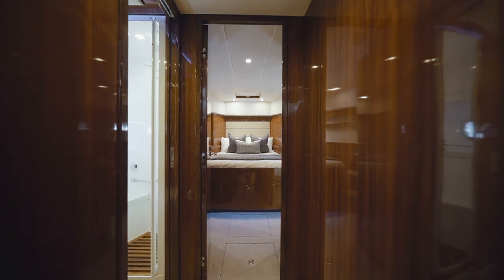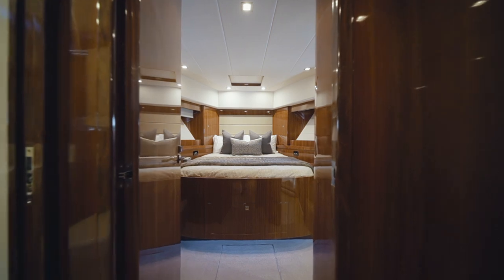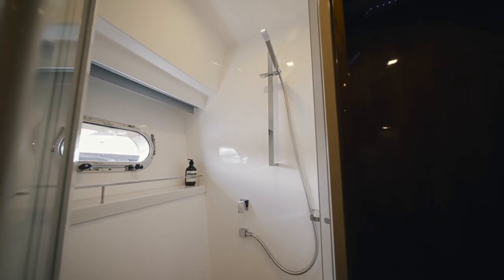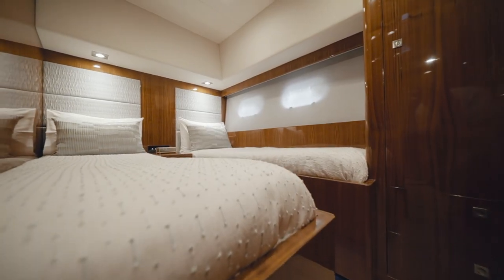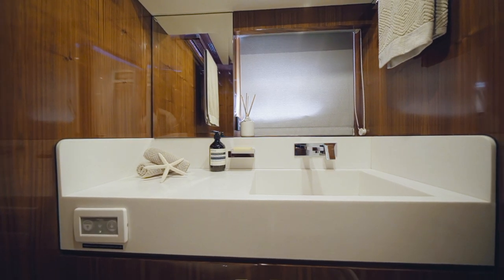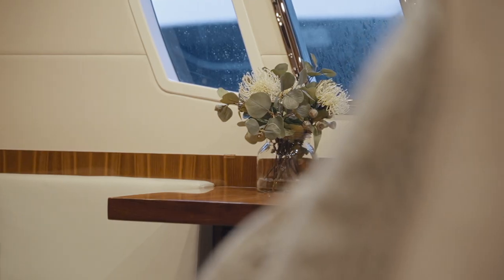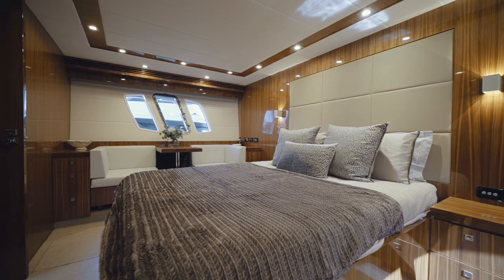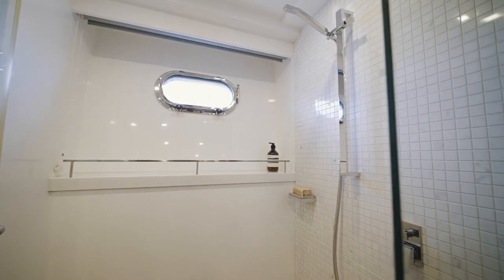On the lower level, Commotion boasts a three-cabin layout, all of which are en-suited. You will find the VIP cabin forward, a twin cabin on the port side, and an opulent full beam master suite midships. Large hull windows provide stunning vistas when on anchor and bathe the cabin in natural light. And with a huge shower and his and hers basins, you will never feel like you left life's luxuries ashore.